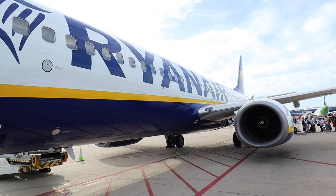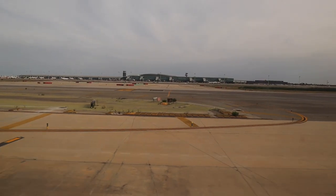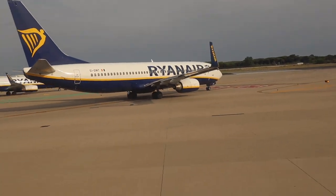Off to Italy we go! The flight from Barcelona to Venice is around 1 hour and 50 minutes, with multiple airlines like Ryanair and Vueling offering non-stop flights. The cost for this trip was around 90 euros each, including a checked-in bag for each person.